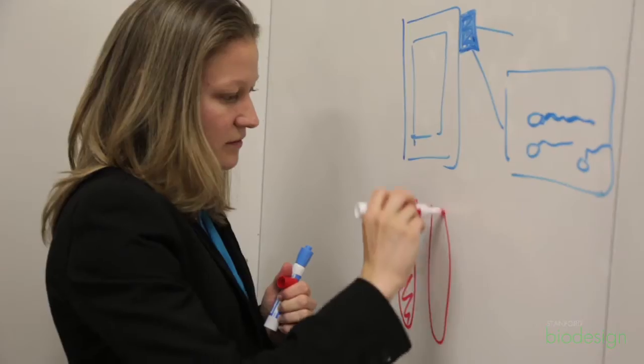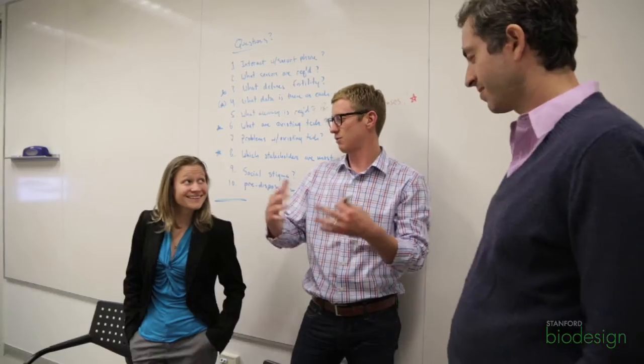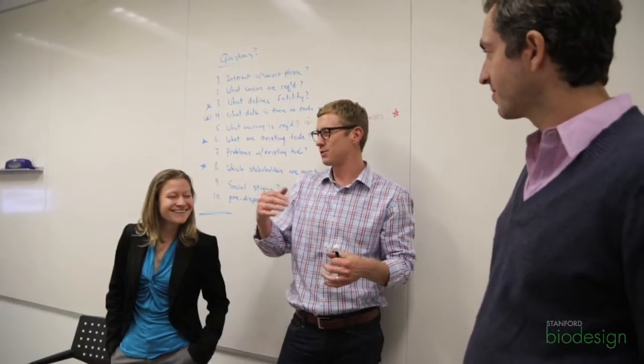Some people will want to cut concepts quicker and others will want to dig in deeper. The goal is finding the right medium for your team — giving concepts that are a little further out there a fair shake, but not digging too deep on concepts that really aren't feasible.